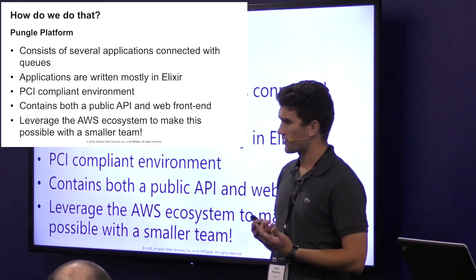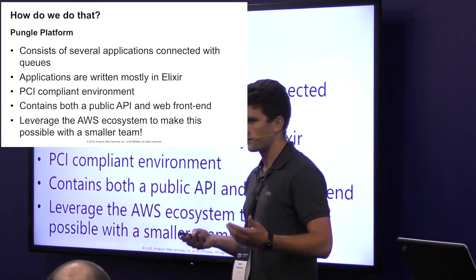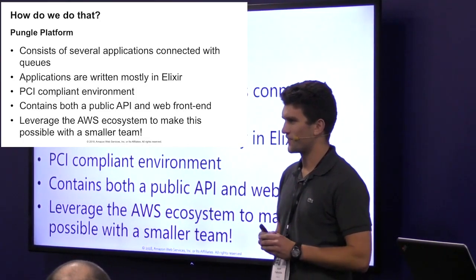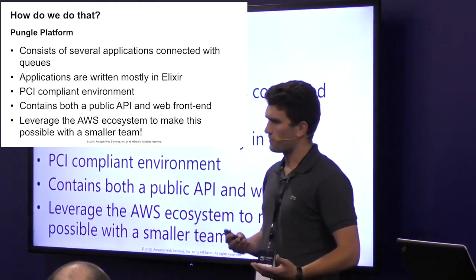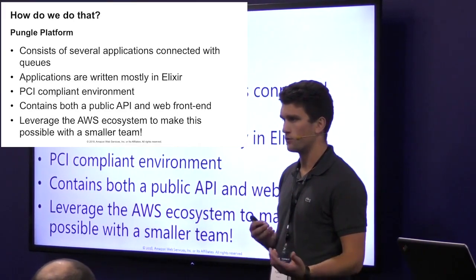When processing transactions, we do see payment card data, so it must be a PCI compliant environment. For anyone who's worked in that kind of scenario, you know how challenging it can be. We expose both a public API and a web frontend, and we leverage a ton of AWS services to make this possible with just a small team.